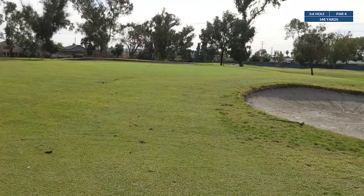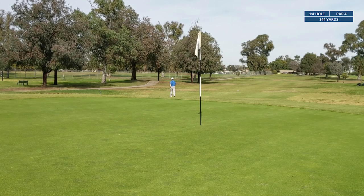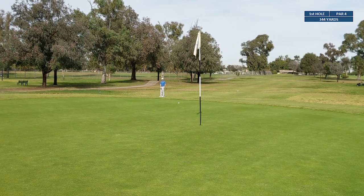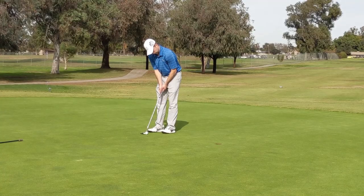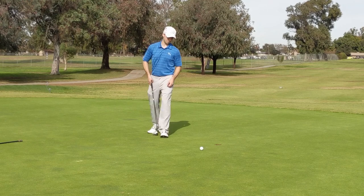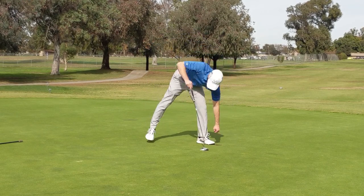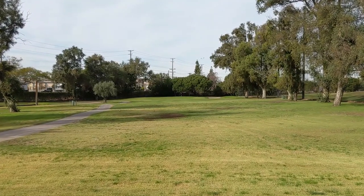We're gonna be faced with a chip shot onto the green from about 10 yards away, so it's gonna be a pretty tough chip. The chip rolled out to about six feet, so we've got a knee-knocker putt to try to save par — and the putt lips out. That's a bogey start, plus one through one.